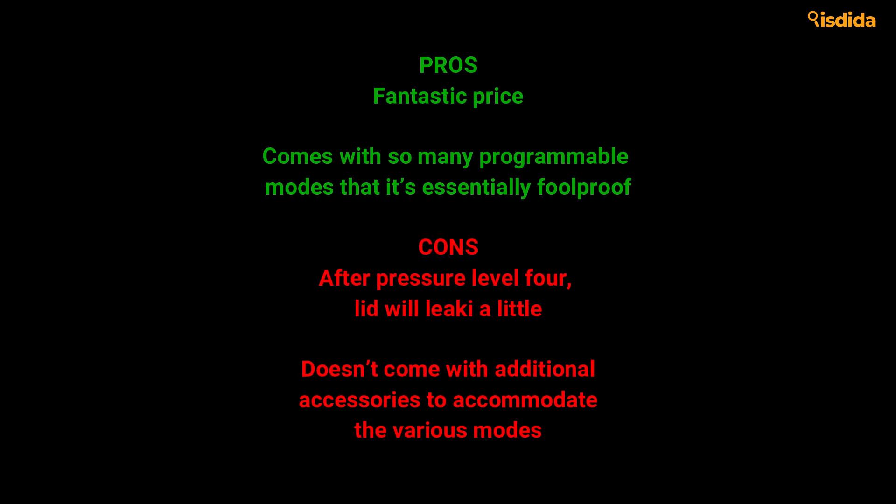Pros: Fantastic price. Comes with so many programmable modes that it's essentially foolproof. Cons: After pressure level 4, the lid will leak a little. Doesn't come with additional accessories to accommodate the various modes.